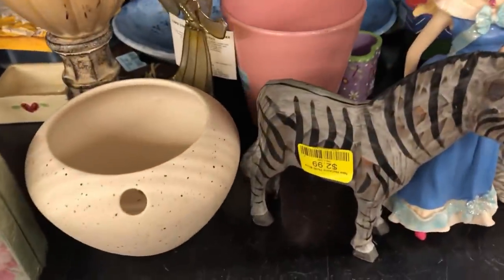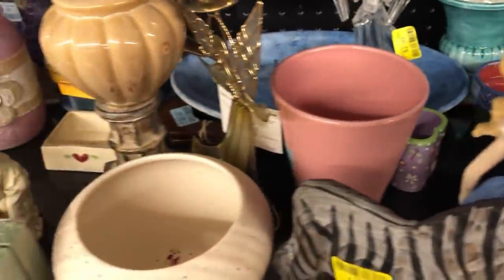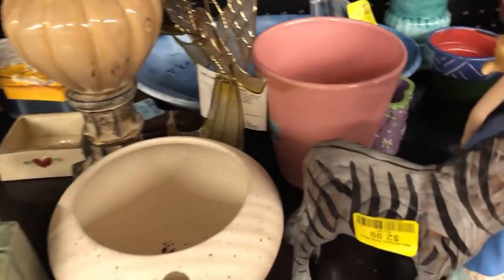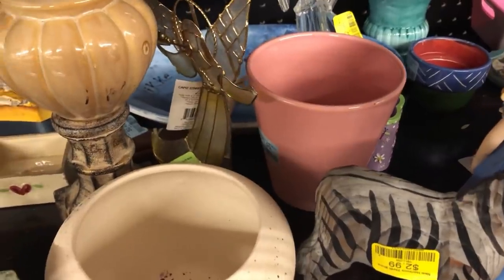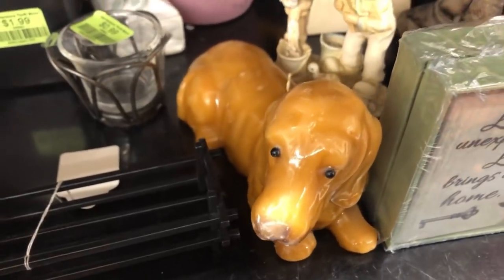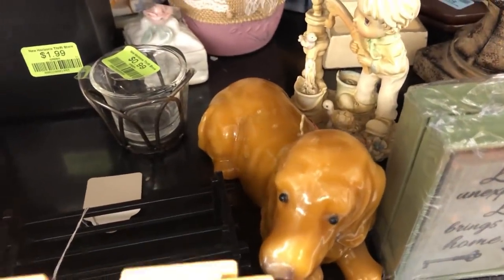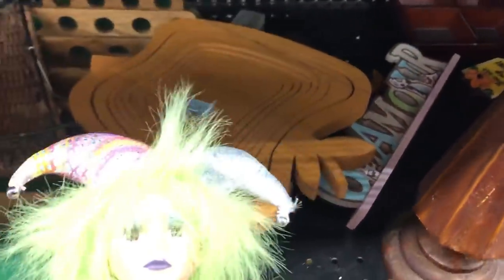Angel candle holder, puppy dog candle — too many nicks though. Hello little clown, you look like you're from the 80s or 90s.